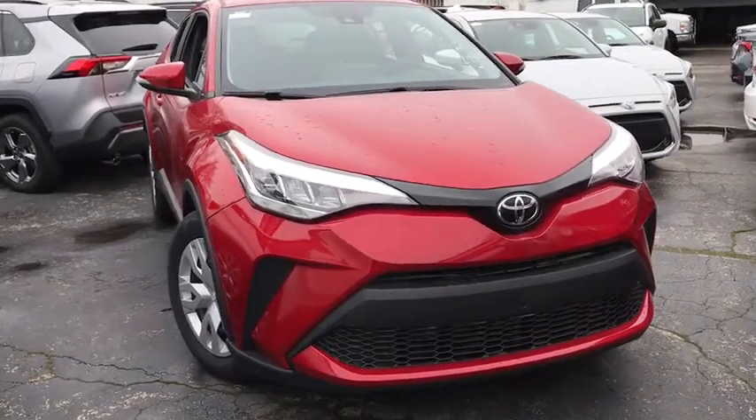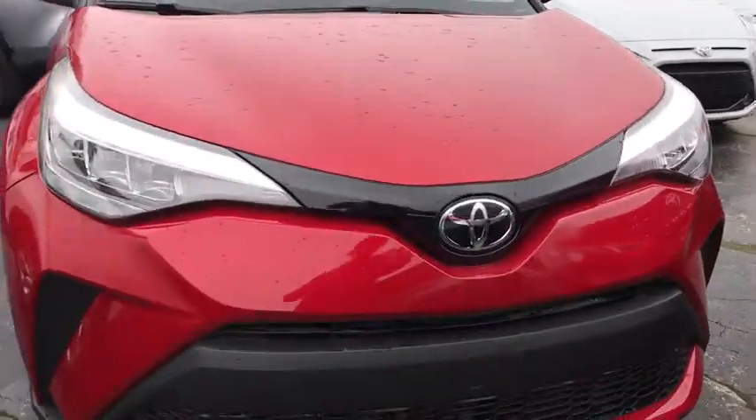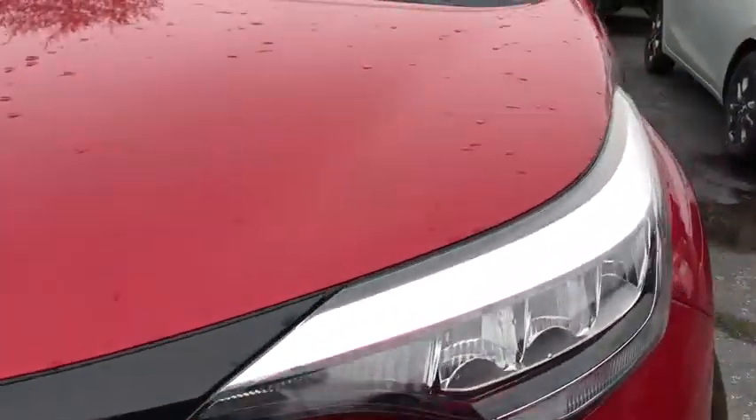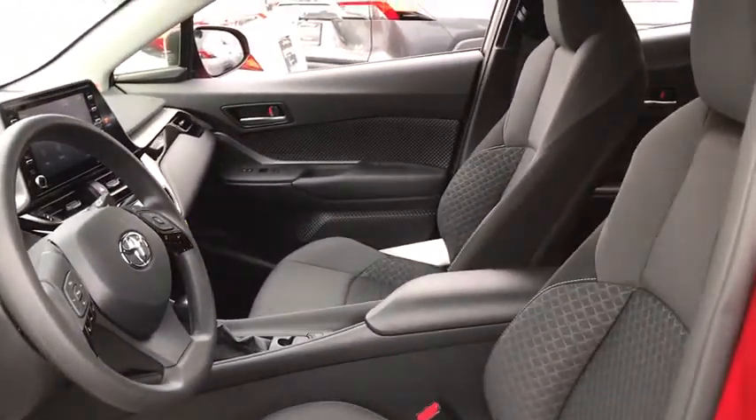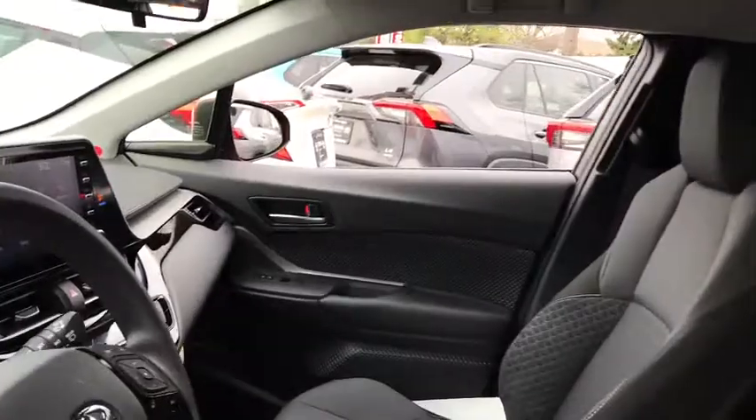Stop by and take a look at the 2020 Toyota C-HR. The Toyota C-HR's fresh design makes it stand out in the crowd, and the interior oozes with style. The C-HR handles like a race car and has all the safety features you'd expect from a Toyota vehicle.